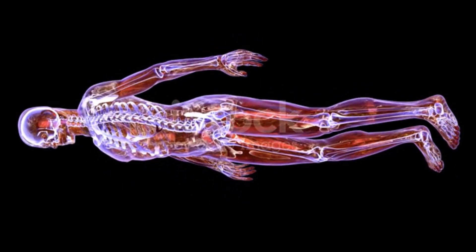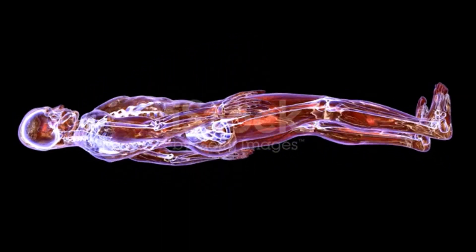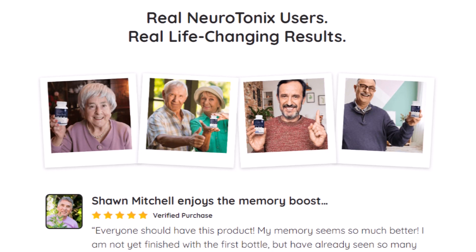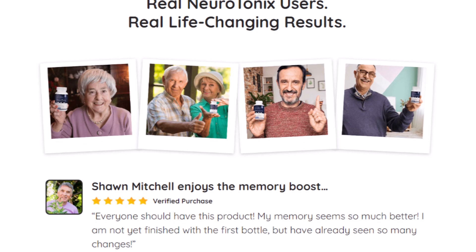Neurotonics has 100% approval among people who have bought it. So yes, you can trust this product — many people are getting results with Neurotonics, and you can too. However, it is important that you consult your doctor and take the treatment seriously, so that you can have significant results.